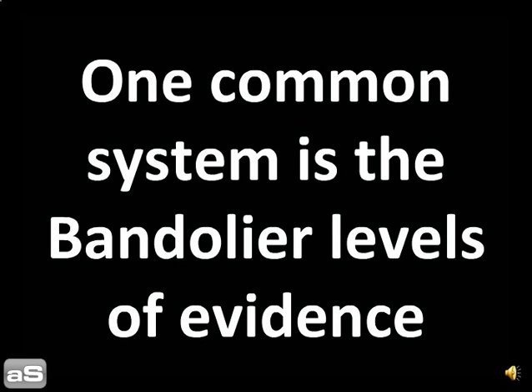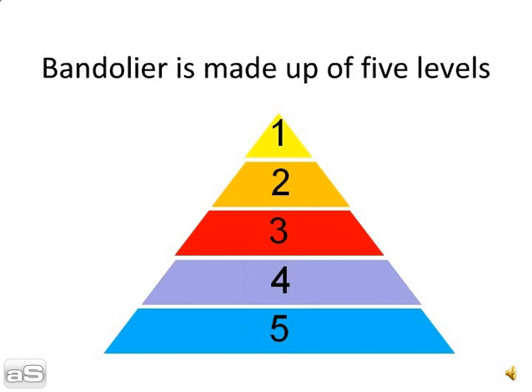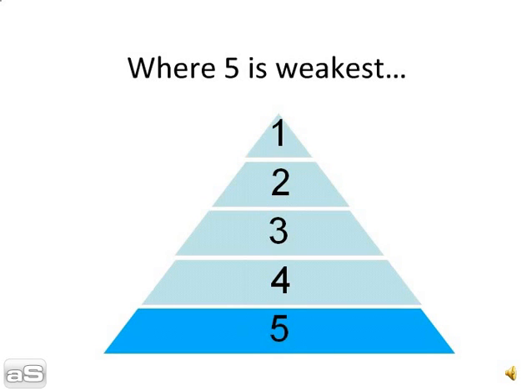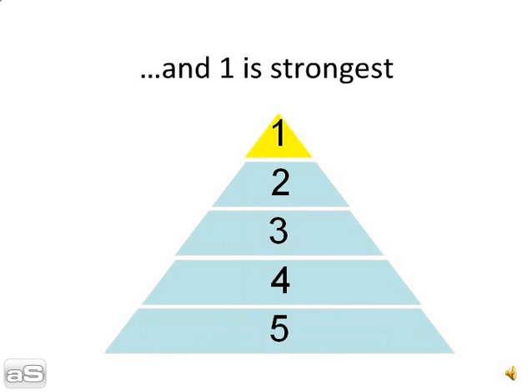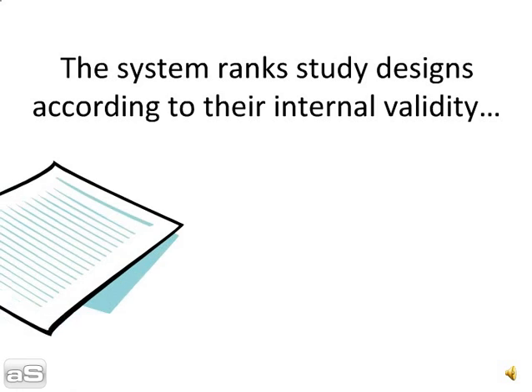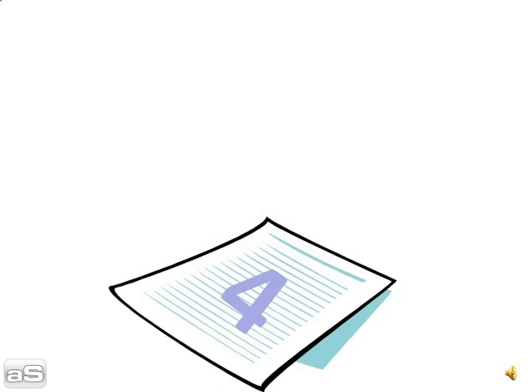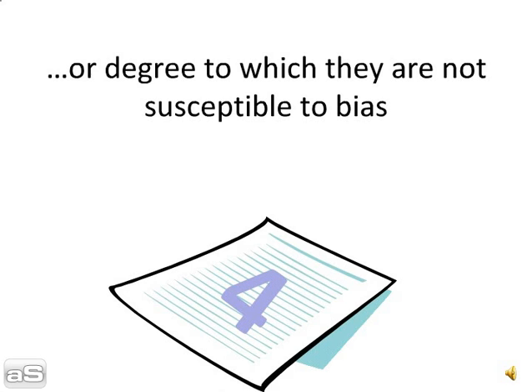One common system is the Bandelier levels of evidence. Bandelier is made up of five levels, where five is the weakest and one is the strongest. The system ranks study designs according to their internal validity, or degree to which they are not susceptible to bias.